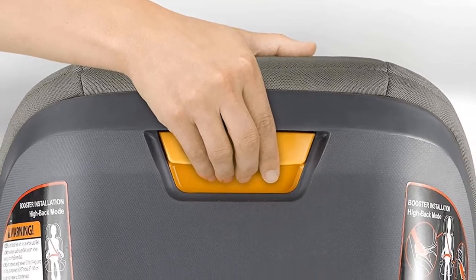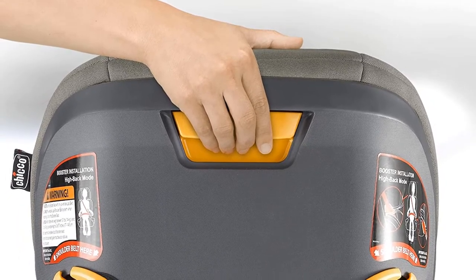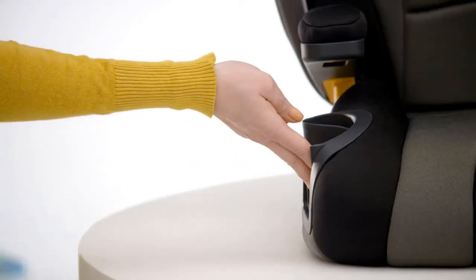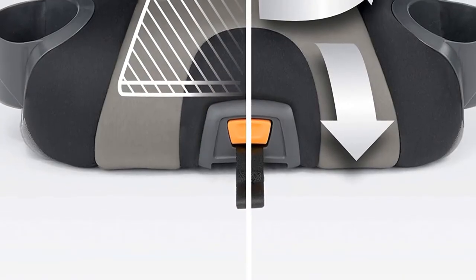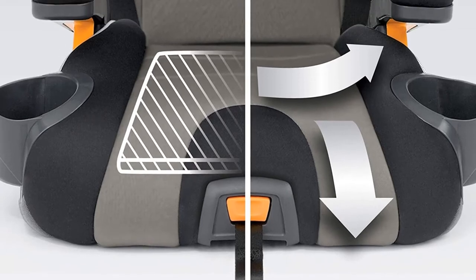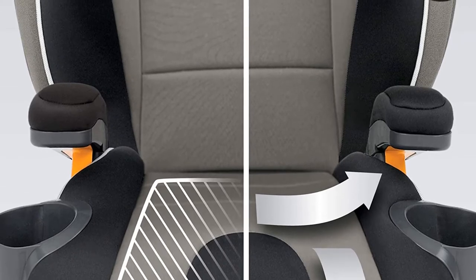It has ErgoBoost double-layered foam padding for all body parts and postures. Its other advantage is a single height-adjustable headrest for more comfort and easy use. The material is breathable, pressure-free, and machine washable, along with armrests and seat pads. Being two-in-one, this high back booster seat quickly becomes a backless booster seat in seconds — you simply remove the upper parts.